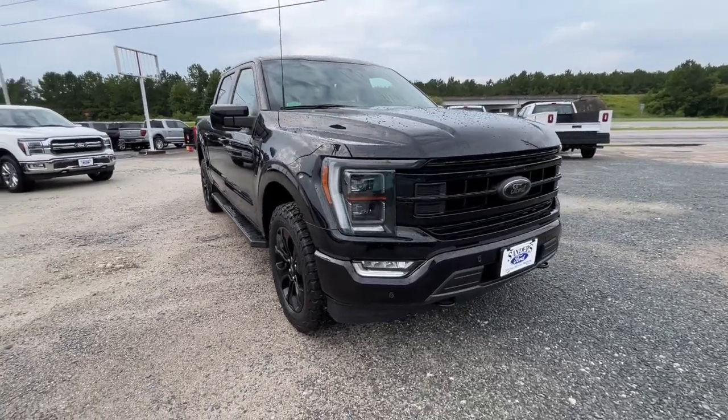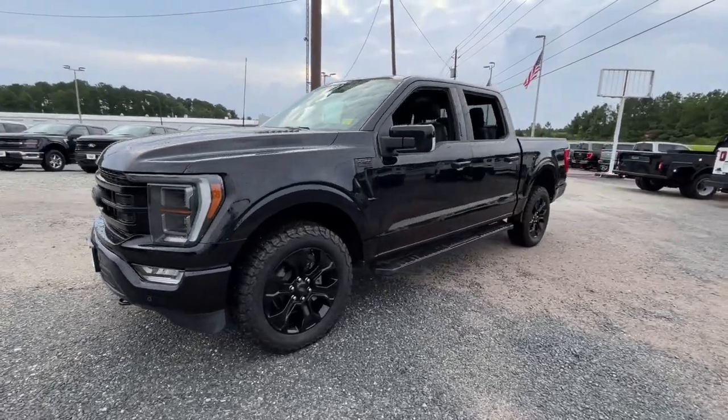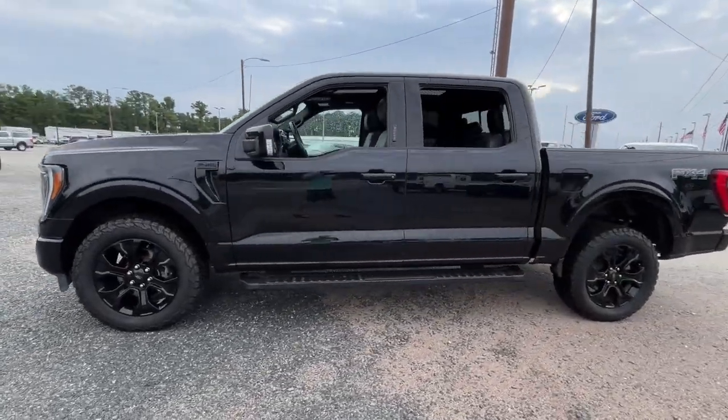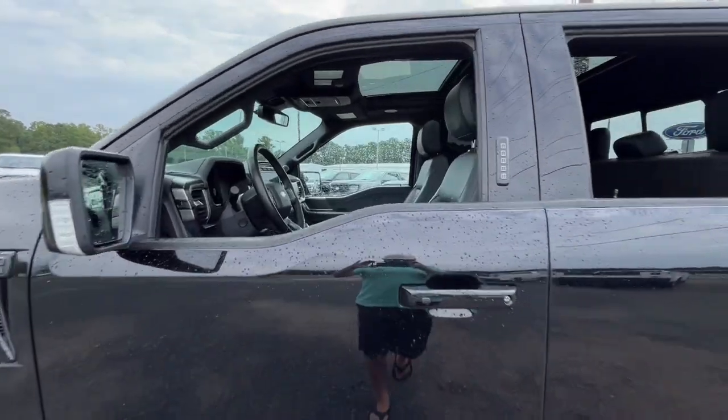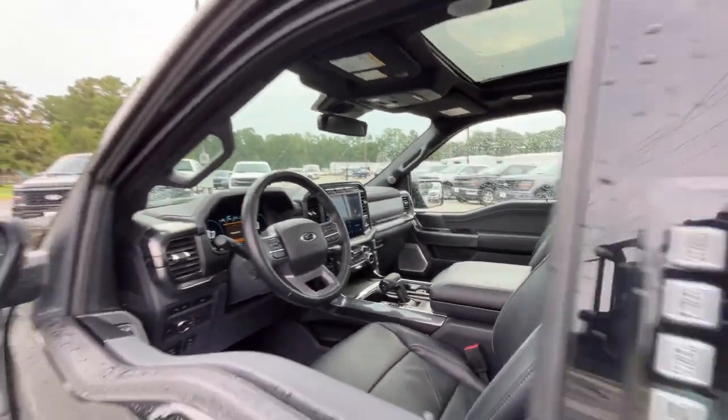Picture yourself in the 2023 Ford F-150. With less than 50,000 miles on the odometer, this vehicle provides excellent value. This rugged F-150 is ready for work, off-roading, or a little R&R.